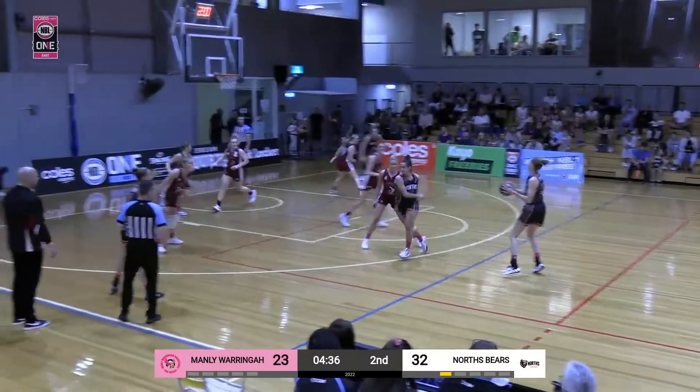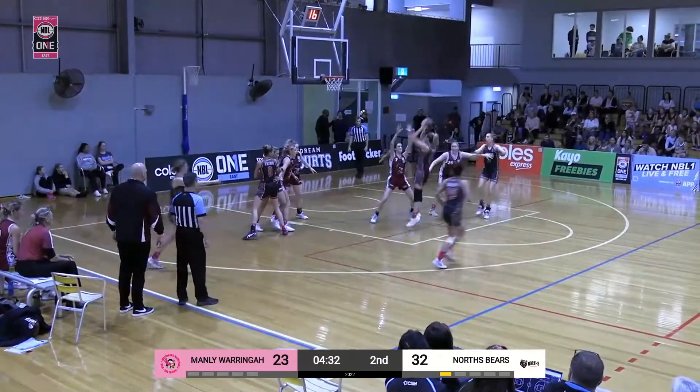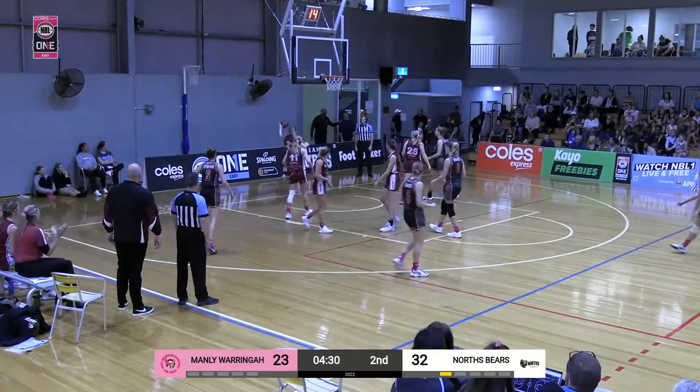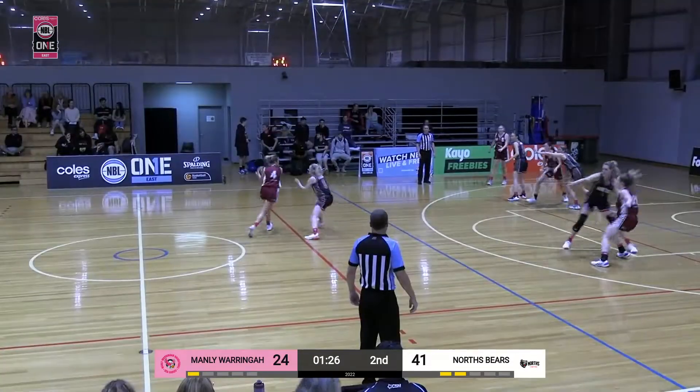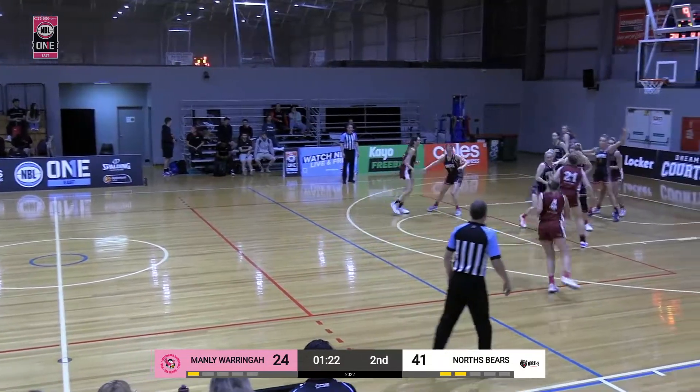We're almost just standing on top of each other for a little bit there on that possession. So 4:30 left in this quarter — great D there. North last week having 24, she's already more than halfway there.